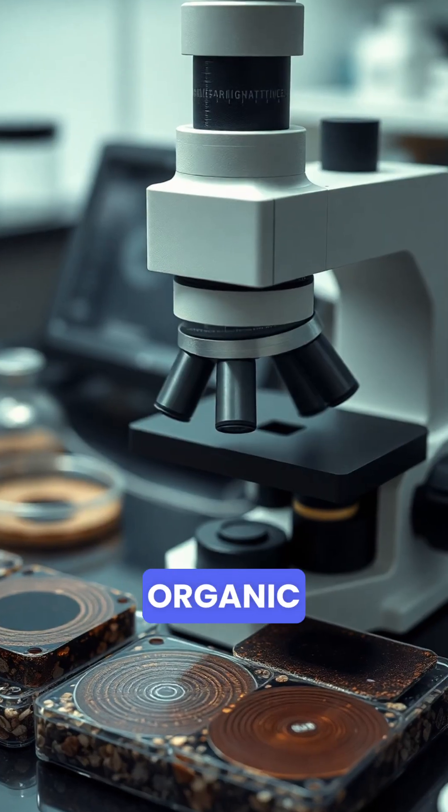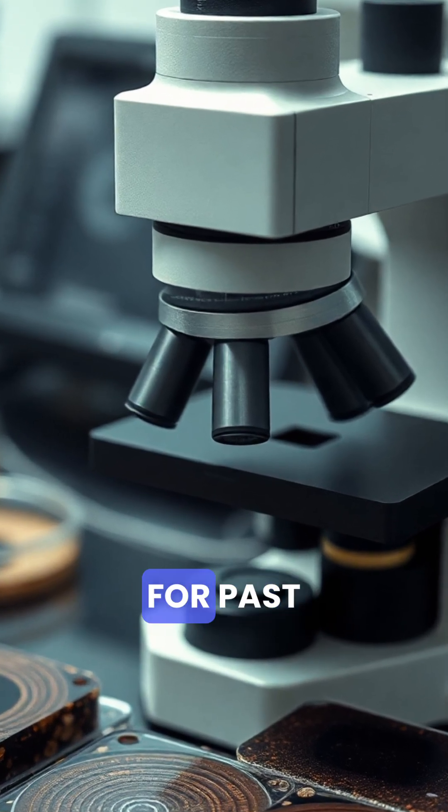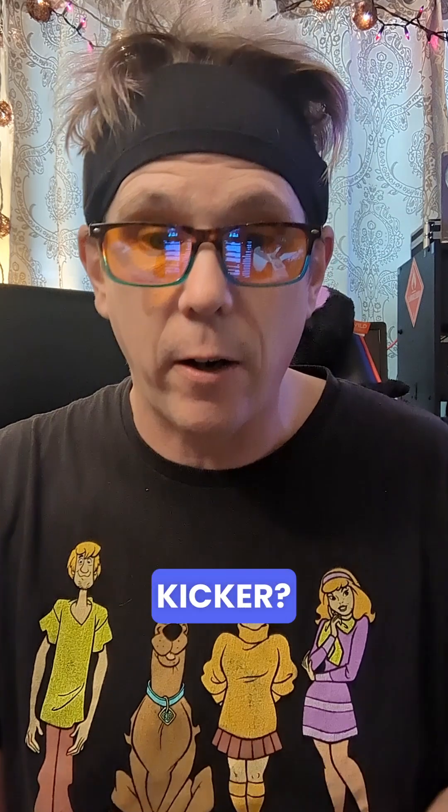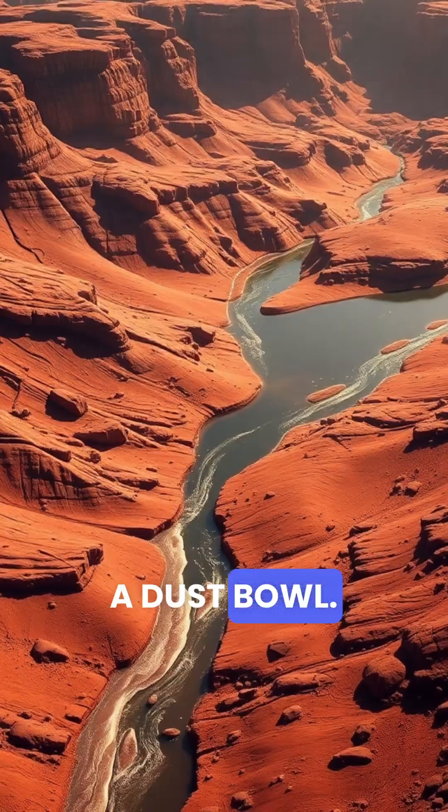Why does this matter? Because on Earth, this exact combo — lake sediments, organic carbon, funky mineral rings — is basically the CSI kit for past microbial life. And the kicker: these rocks date to 3.2 to 3.8 billion years ago, when Mars actually had water and wasn't just a dust bowl.